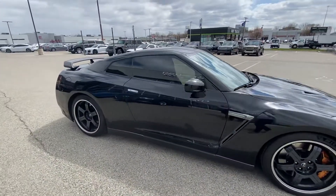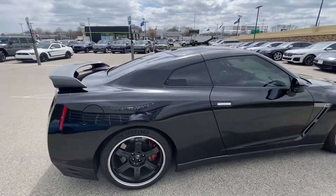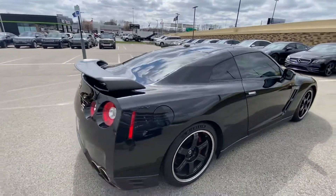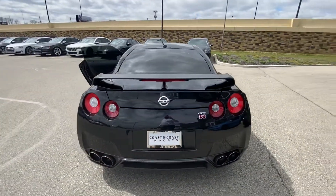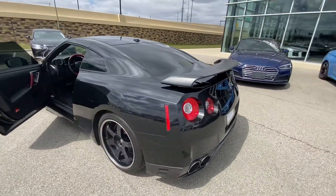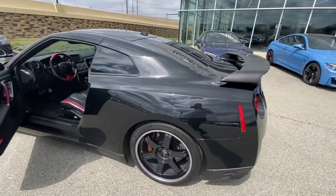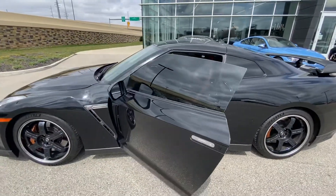Beautiful styling and just absolutely amazing performance in the GT-R. Your Michelin Pilot Sport tires are in excellent condition. Beautiful overall condition on this 2014.